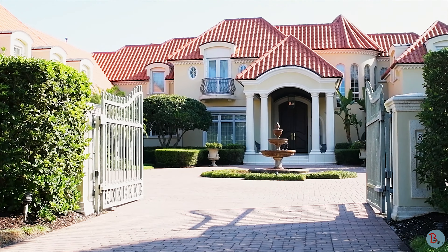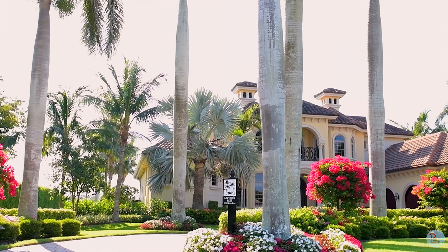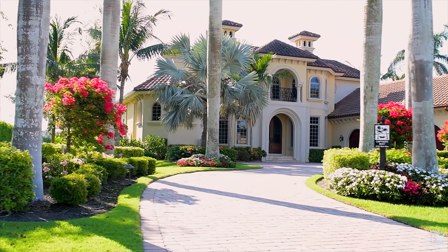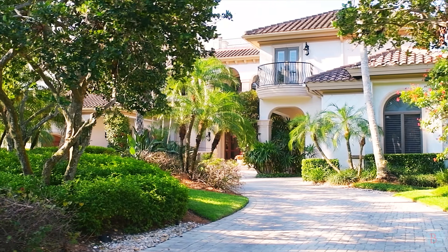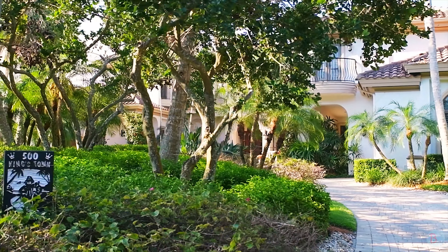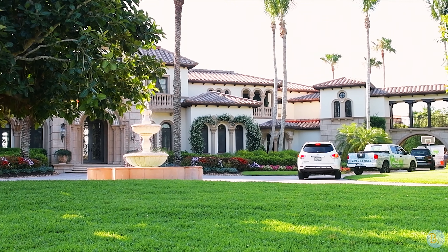One street that stands out in Naples is Nelson's Walk, located in the affluent beach community of Port Royal. This place has prime real estate in the city. According to Zillow, Nelson's Walk had a median home value of $10.5 million, making it the 12th most expensive street in the United States in 2015.